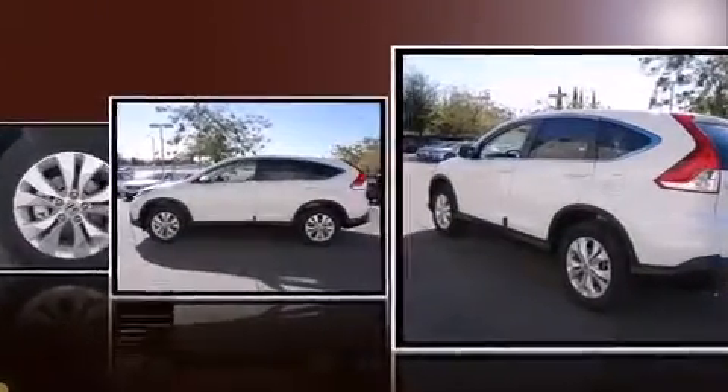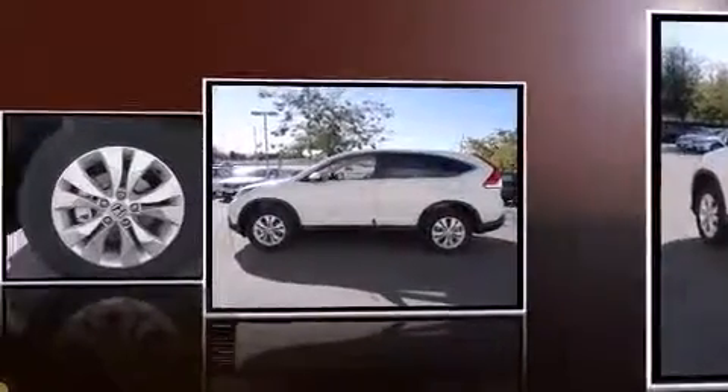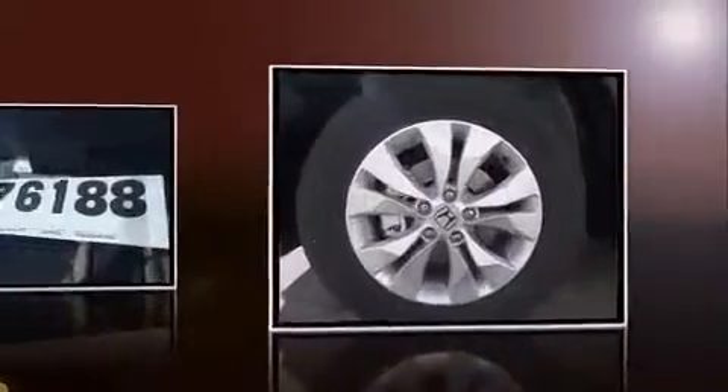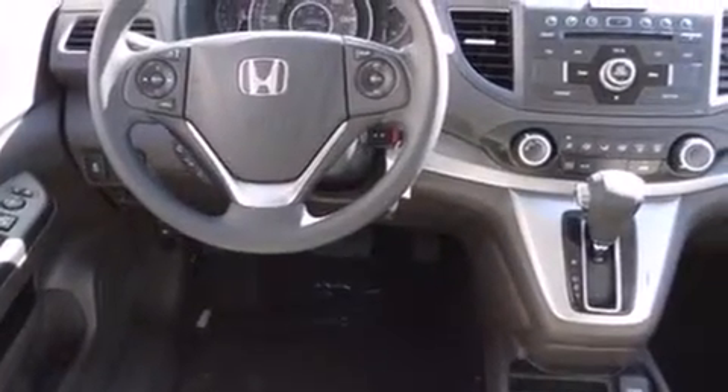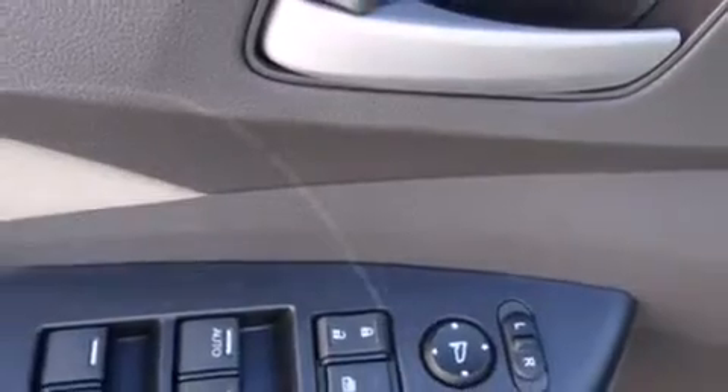remote keyless entry, rear wipers, and power windows. For drivers who enjoy the natural environment, a power moonroof allows an infusion of fresh air. Premium sound is delivered through six speakers, providing you and your passengers a sensational audio experience.